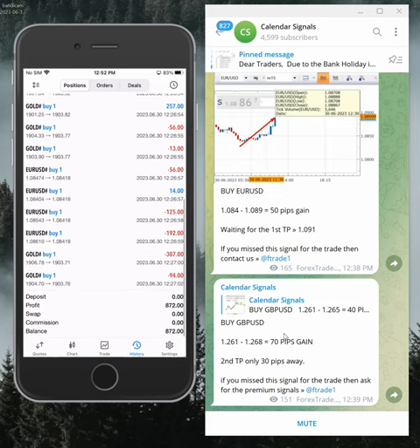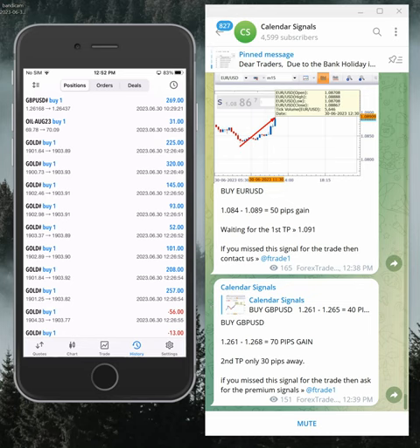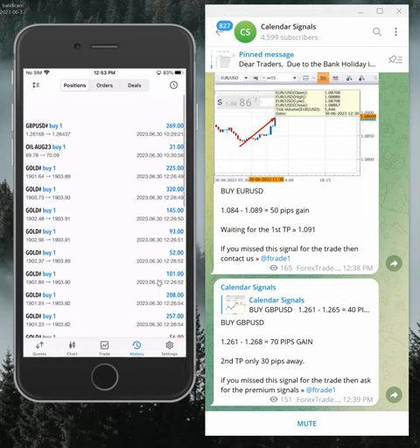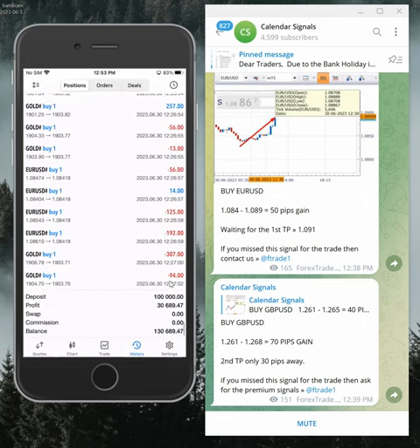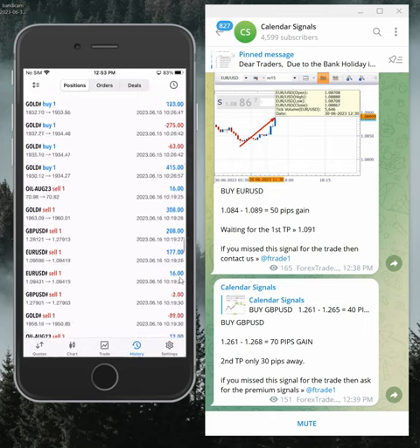We are trading based on a very safe method because we don't want to take higher risk. We book partial profit, and then once the level comes back to the same level, we take the entry again — a very safe method. Today's profit is $872 and the overall profit on this account is $30,689, started from 8th of May 2023.